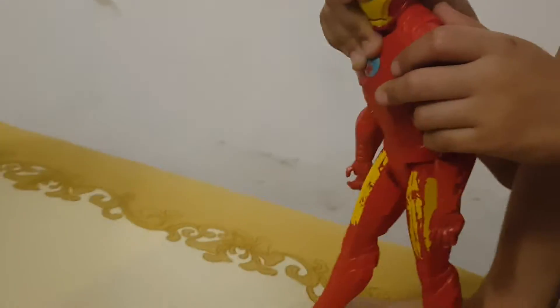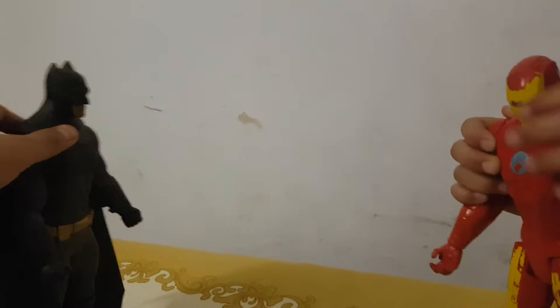And here is the Iron Man with his red color armored suit. Full body. Now let's fight.